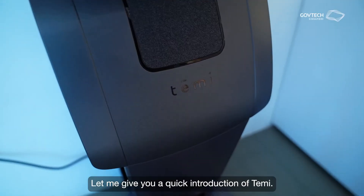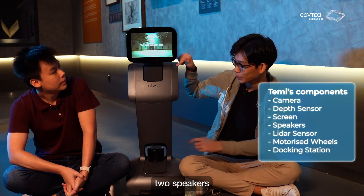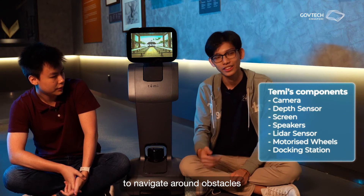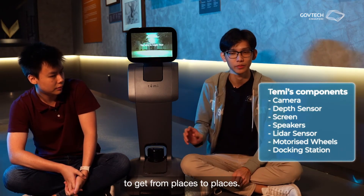Let me give you a quick introduction of Tammy. There is a camera, a depth sensor, a screen, two speakers, and a LiDAR sensor for it to navigate around obstacles. And also motorized wheels for Tammy to get from place to place.